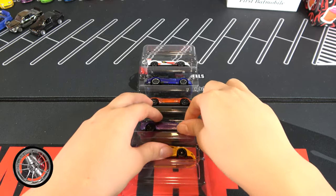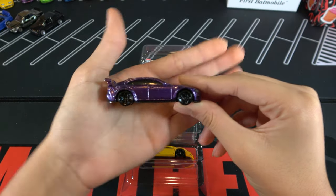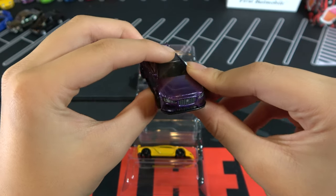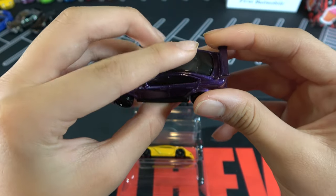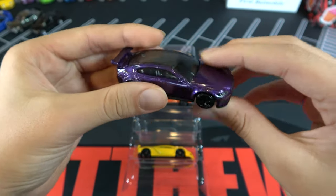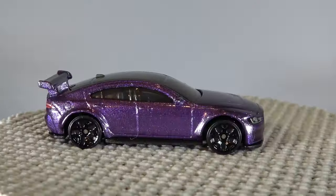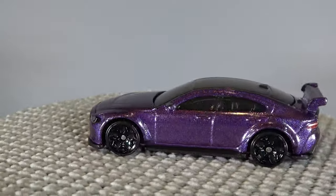So next up is a Jaguar XE SV Project 8. We just saw it in the Fast and Furious full force mix in 2020, and as a GameStop exclusive car in blue.